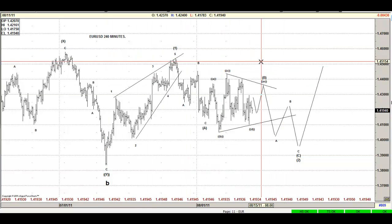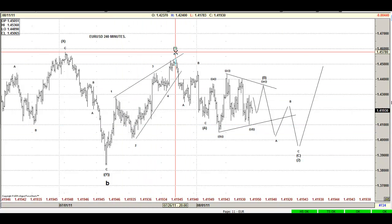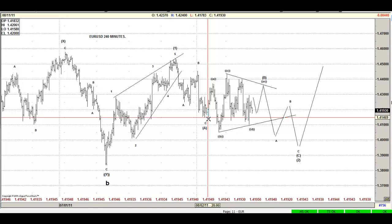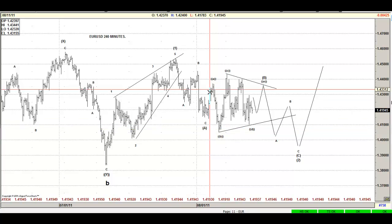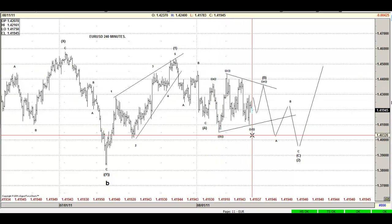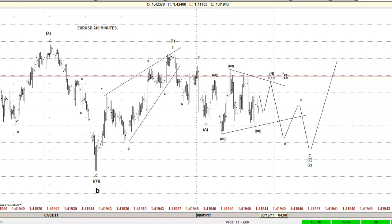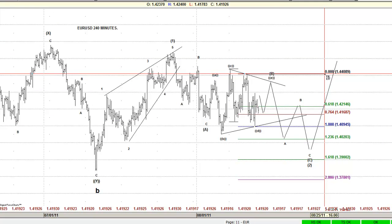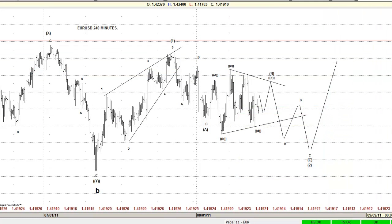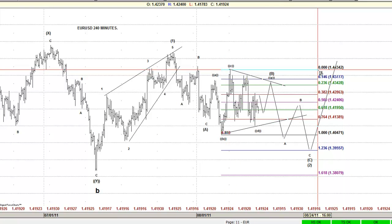We're going to start with the Euro/Dollar. The Euro/Dollar, very simple, is a one-two-three-four-five move right here. It collects a three-wave move right here to make a running flat wave B. These two legs are equal to each other right there — and that leg is also the 76.4% of this one.